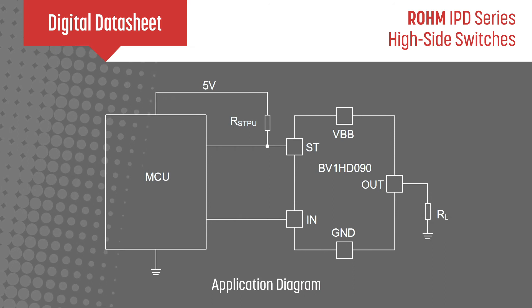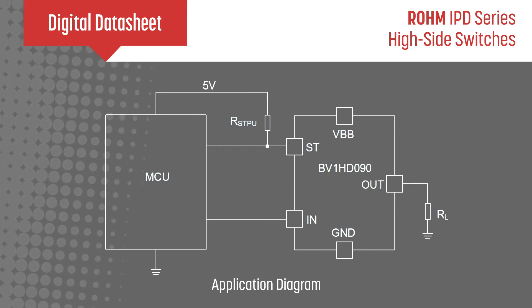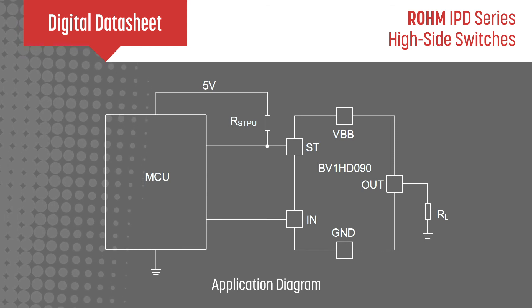The ICs can be directly controlled by CMOS logic levels, and they have a self-diagnostic output terminal that provides feedback to the controller if an error is detected.